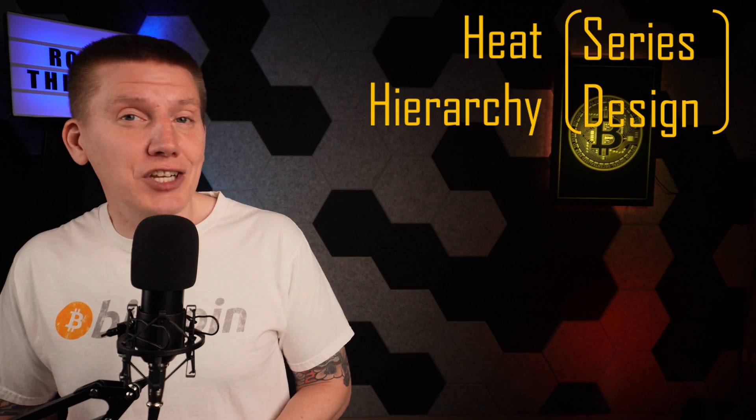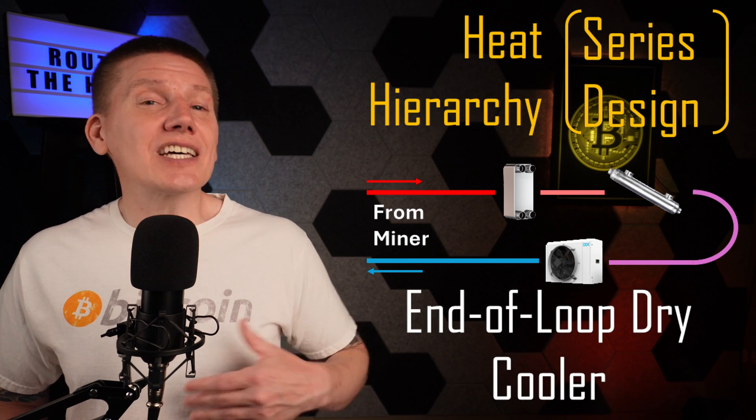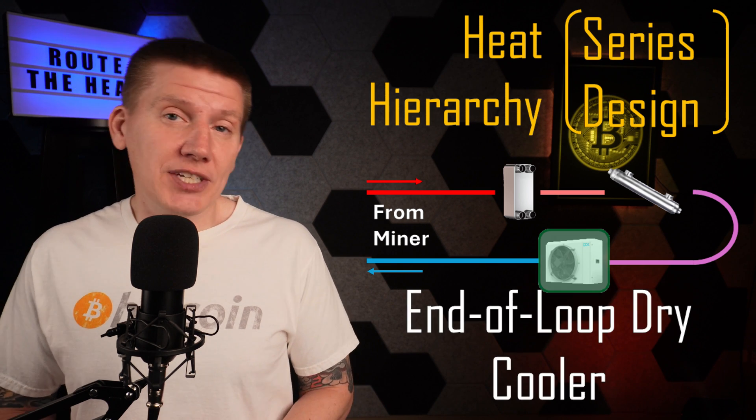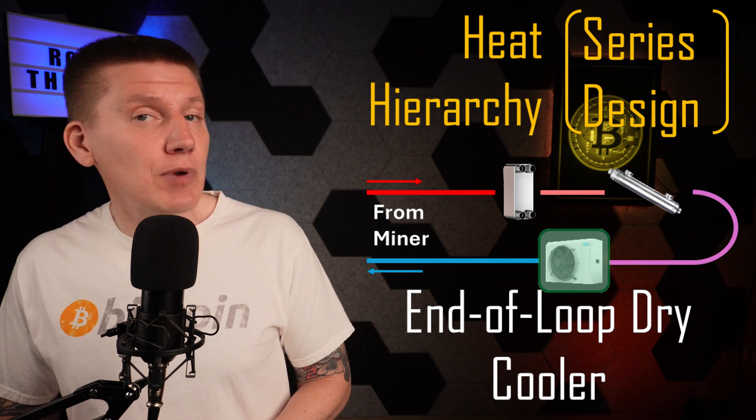And for another example of this architecture focused on successful mining, putting a dry cooler as the last component in series to your setup can always ensure the fluid temperature is always brought down low enough to keep your miners cool.